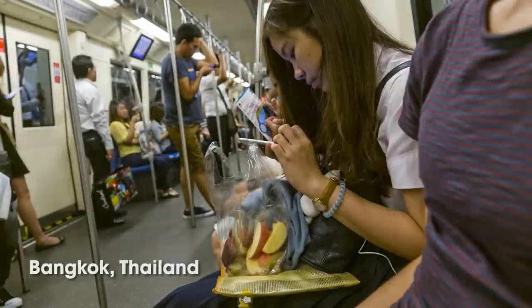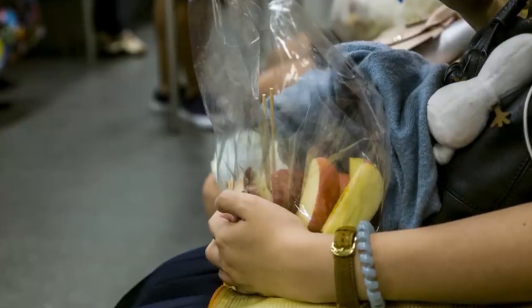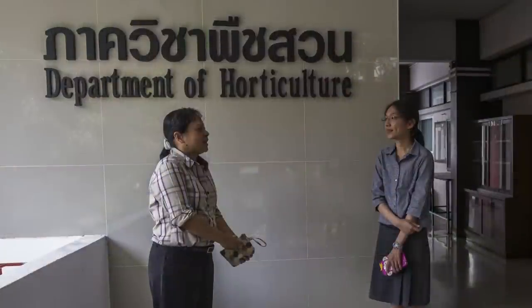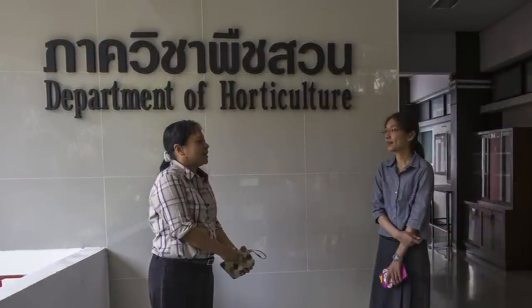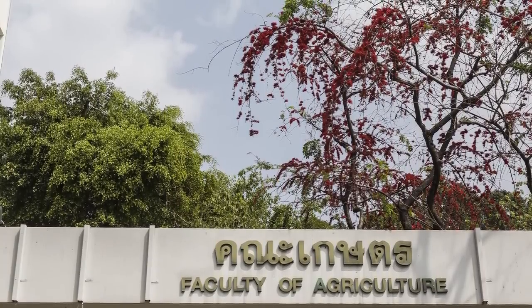Millions of people across the developing world are dependent upon agriculture. Horticulture impacts their lives both in terms of nutrition and income, but changing rainfall patterns and poor storage often put crops at risk. Technology offers many solutions, and a center here in Bangkok showcases some effective answers that thousands of farmers have already adopted, from Thailand to Bangladesh.